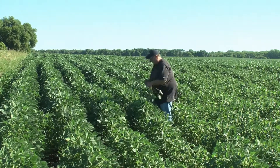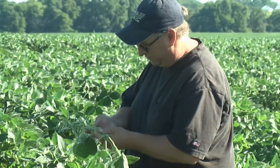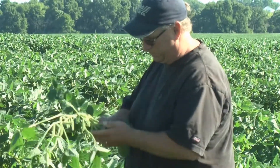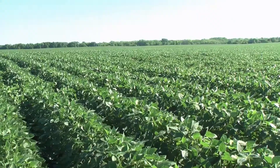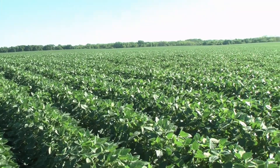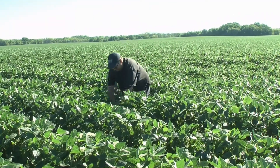Crop consultant Kurt Burns braves the heavy morning dew to check a soybean field near Broughton for soybean aphids. The field had recently been treated and Burns was scouting to see if the treatments were effective in reducing insect numbers. This time of year, maturing corn and soybeans make a tempting buffet for yield-robbing insects.